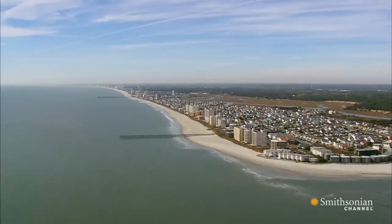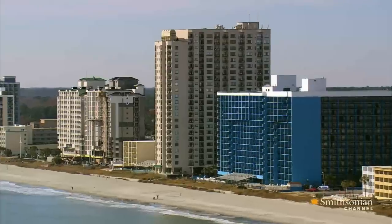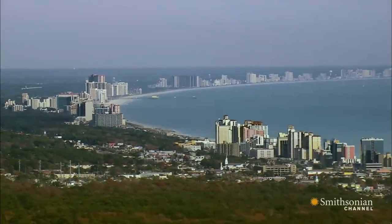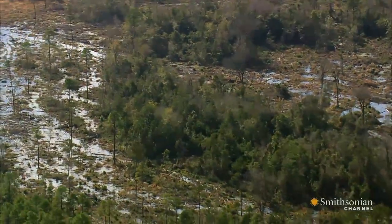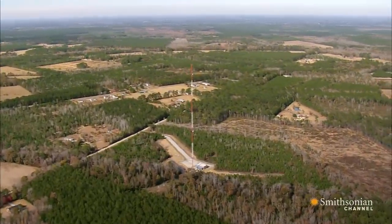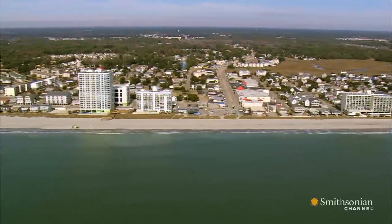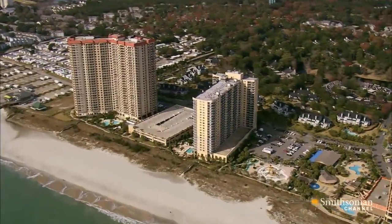That is, until a lumber baron arrived with a vision that would transform miles of pristine coastline into the popular towns and beaches they are today. It started after the Civil War, when a businessman named F.G. Burroughs built a lumber mill nearby. Burroughs logged the longleaf pine trees that still grow abundantly here. He started laying railroad tracks across the swamp to get his timber onto ships and transport it up the east coast. Burroughs died before the tracks were completed, but his sons finished his work. Soon, vacationers were hitching rides on the lumber trains to reach the beach.